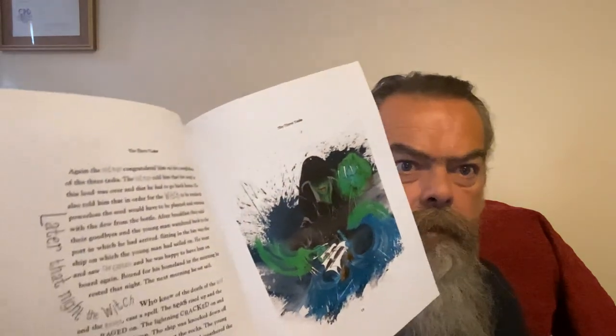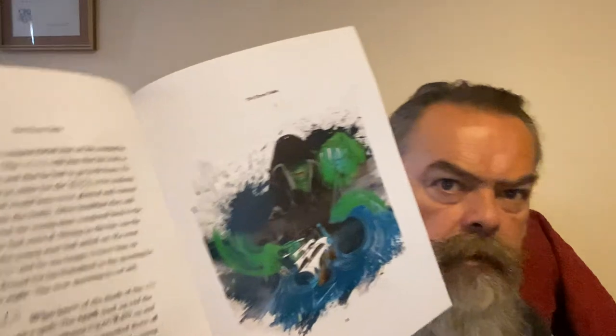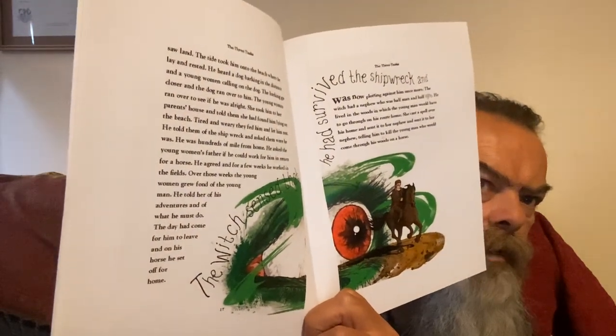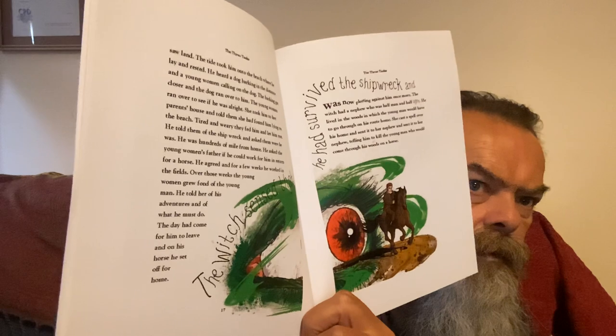Then he tries to return home and the witch causes a storm at sea that wrecks the ship he's traveling on. The witch can see him the whole time through the eyes of ravens, crows, wolves, and other creatures as he tries to make his way back home.